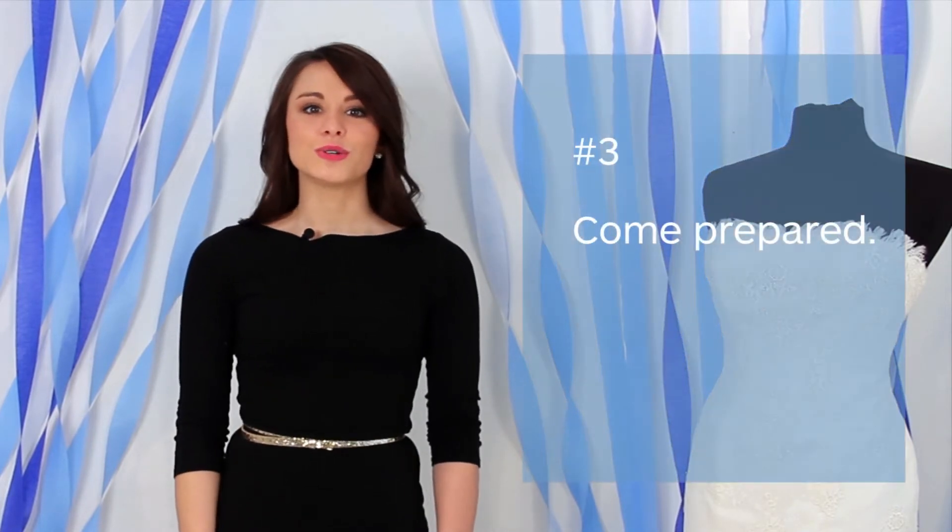Three, come prepared. Do you have a special veil or belt you want to wear with your dress? Bring it along. Know kind of how you want to style your hair? Try to do that too. Need special undergarments for the dress you want? Wear those too. Keep in mind that our personal shoppers will be helping you in and out of each dress, so make sure you wear undergarments that you don't mind being seen in.